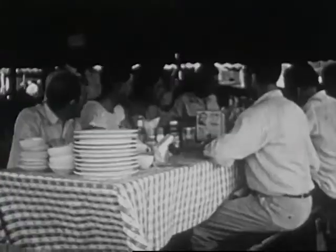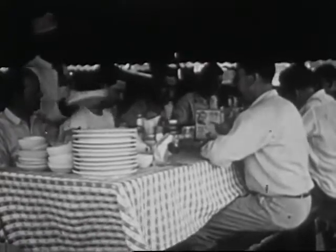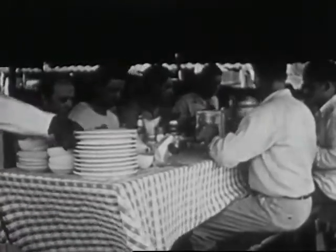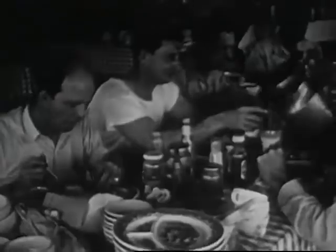The cooks need large kettles to prepare enough food for all the people who work for the circus. The dining tables are set up in another tent. The circus people have been working hard all morning and are ready for a good meal.